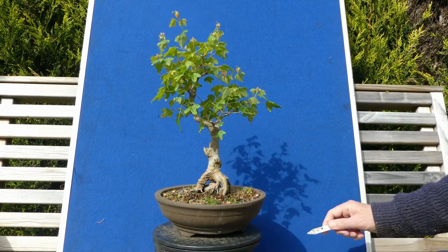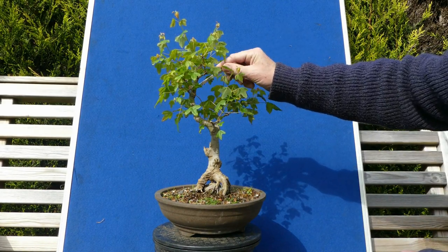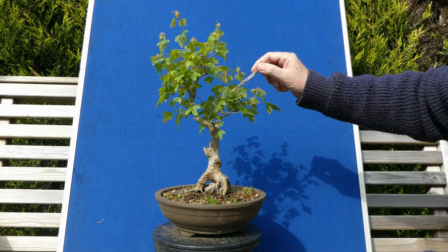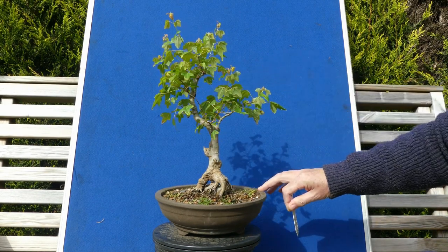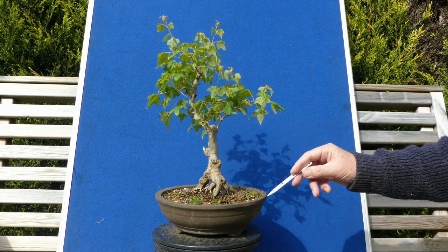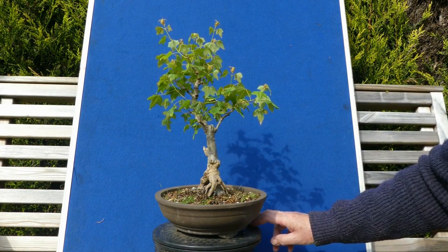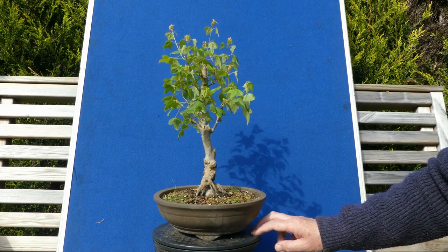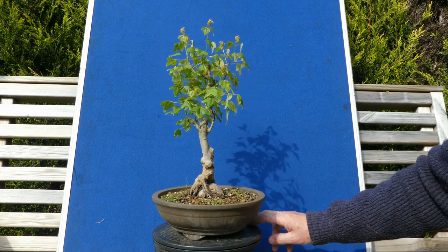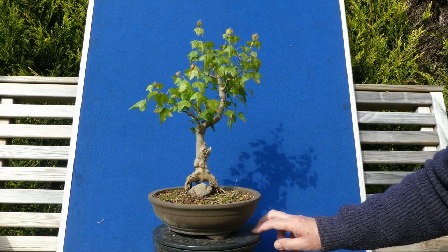It has that classic import shape — a sort of odd half-cup look which is quite ugly. Whether the front ends up nearer here or using this root structure, I'm not sure — it's a long way to go. But this is a trident maple over 12 years old and they grow profusely when healthy, so it can always be fixed.